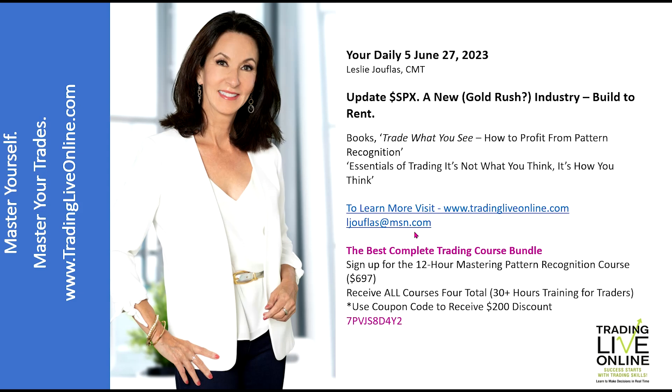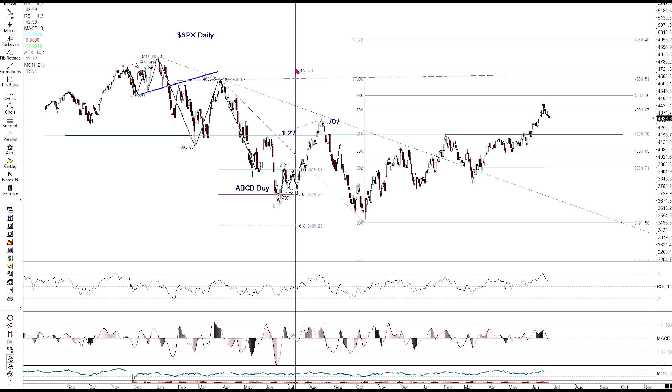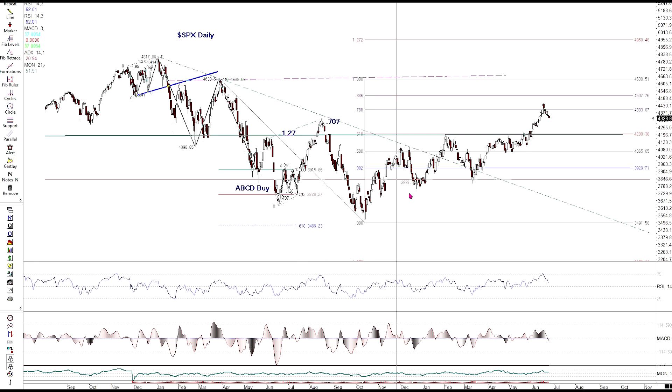Visit me at tradingliveonline.com if you'd like to learn more. Let's start with SPX. The last time I was on the Daily Five was June 13th of this year — that episode covered the S&P 500, the Dow Jones Industrial, Nasdaq, Intel, and Ford, so feel free to look that up. On today's update of SPX, the main level is that 4200 level.